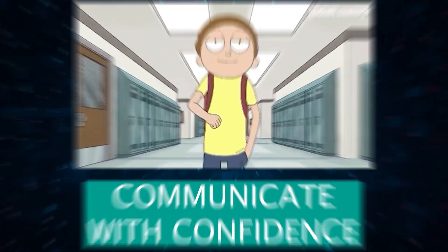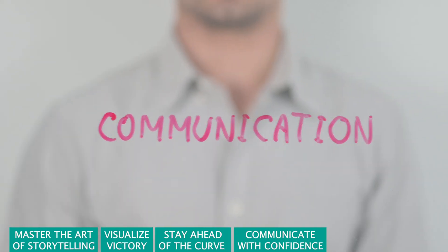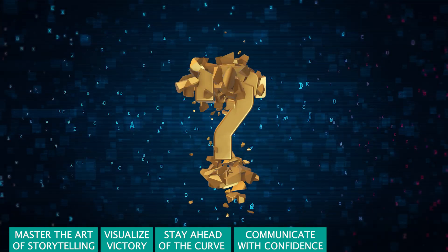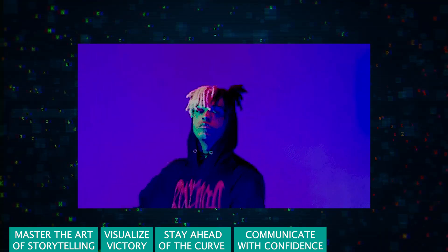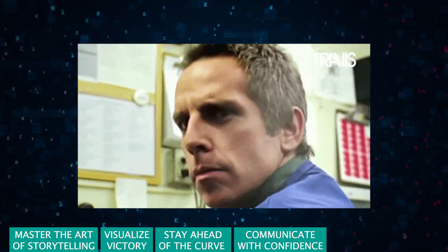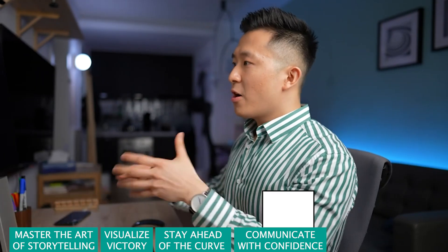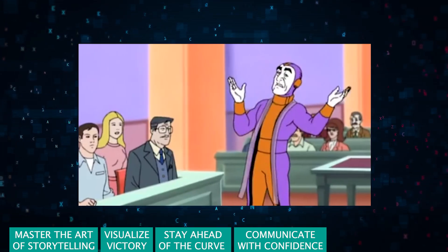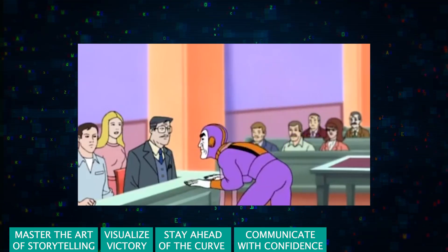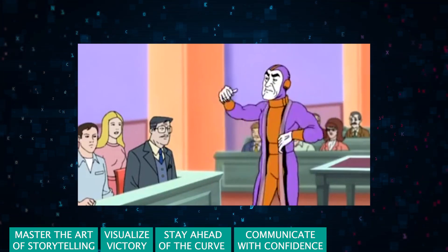Communicate with confidence. The bridge between data science and business impact is communication. Break down your findings into digestible pieces and relate them back to business objectives. Speak the language of your audience, whether it's your manager, a client, or the marketing team. Practice presenting your findings in a clear, concise, and engaging manner. The goal is to make your audience understand and appreciate the value of your work, not to overwhelm them with jargon.